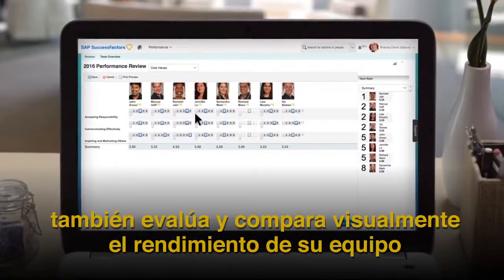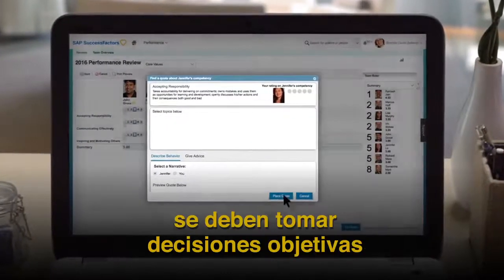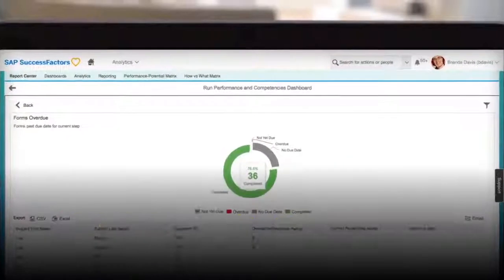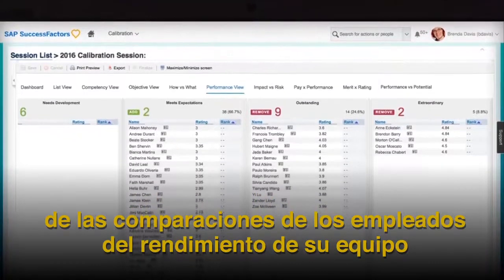Visually assess and compare your team's performance based on competencies. Ensure objective decisions are made when identifying top performers and retaining future leaders by offering managers a comprehensive and balanced view of their team's performance.